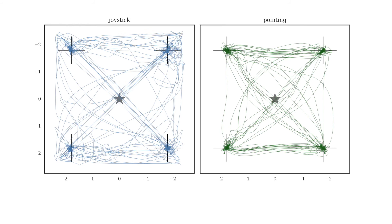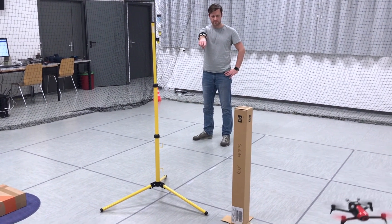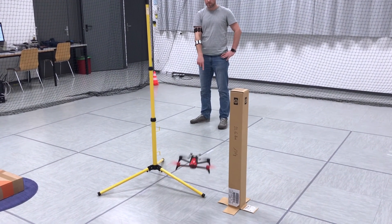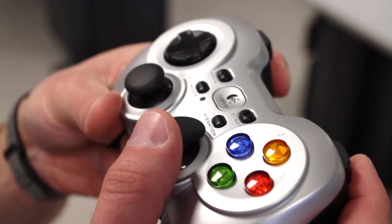One of the key differences between the interfaces that led to these results is the type of control. While the pointing-based interface allows the user to directly control the drone position, the joystick-like interfaces control the velocity, which is less natural to use.